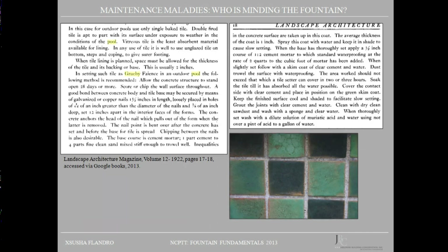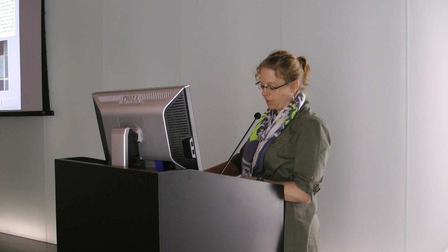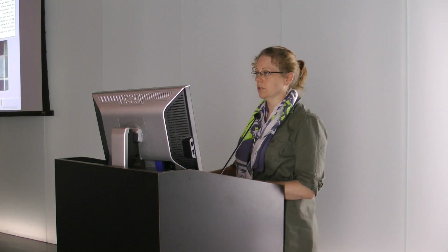A 1922 article on installing Grueby Faience tiles in a pool suggests that the concrete backing have keys created for the tiles by embedding galvanized or copper nails in the concrete pour, then the concrete be allowed to cure for 28 days, after which the nails would be bent and the adjacent concrete surfaces scored in preparation for the parge coat. The wall would then be parched level using a mortar mix of one-part cement to four-part sand. After a cure, the tiles were set in a bed of mortar of one-part cement to two-part sand, modified with a waterproofing additive at the rate of two-parts waterproofing to one cubic foot of mortar. The tiles were also recommended to be soaked in water just prior to setting.